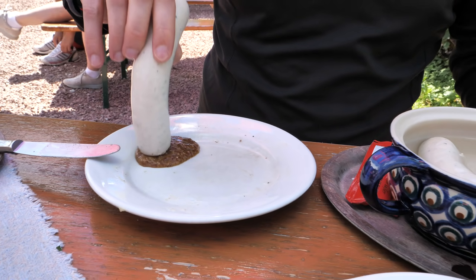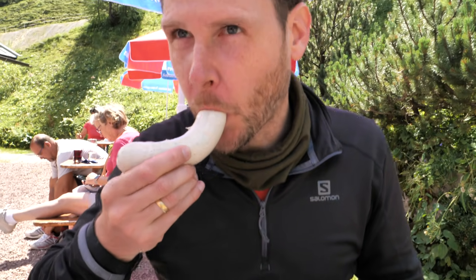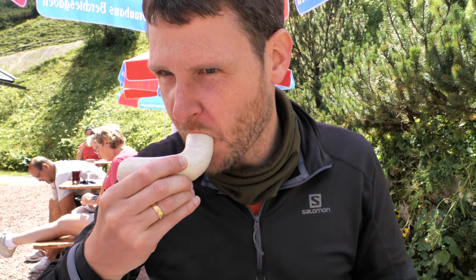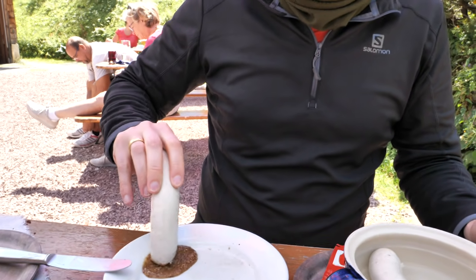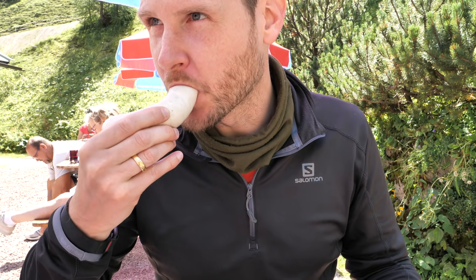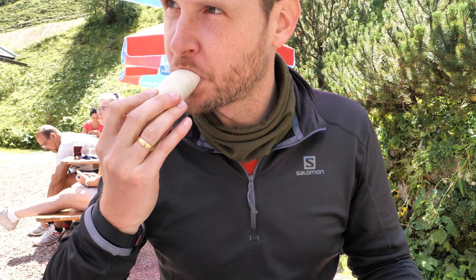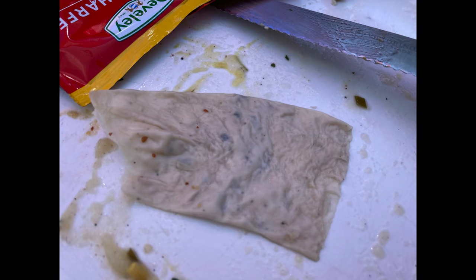The Bavarians are very particular about how Weisswurst should be eaten. I remember there was a video from Mark Wiens a few years ago from Munich where he was eating Weisswurst. I don't really remember how he ate it but he definitely ate it the wrong way and the Bavarians just went crazy — I don't know why but we just care about those things.